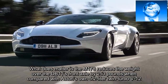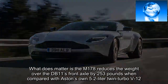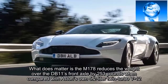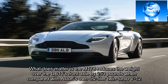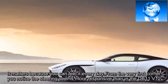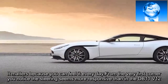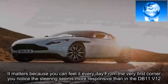What does matter is the M178 reduces the weight over the DB11's front axle by 253 pounds when compared with Aston's own 5.2-liter twin-turbo V12. It matters because you can feel it every day. From the very first corner you notice the steering seems more responsive than in the DB11 V12.